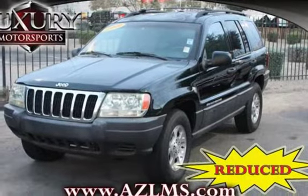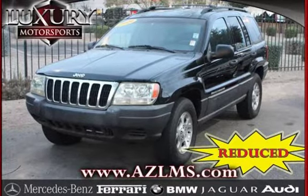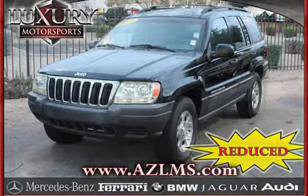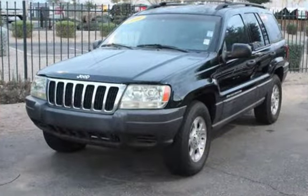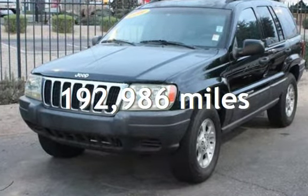This four-door SUV has a six-cylinder, 4.0-liter i6 engine, with rear-wheel drive, and an automatic transmission. This Jeep has less than 193,000 miles on the odometer.